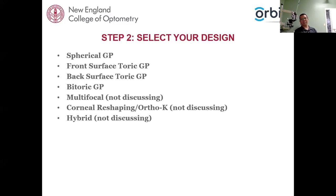Next, select your design. For corneal lenses, do we want a spherical GP — where both front and back surfaces have a spherical curve? A front surface toric GP — where the back surface is spherical but the front surface has a toric curve to correct residual astigmatism? A back surface toric GP — where the back surface has two base curves and the front is spherical? Or a bi-toric GP — where both front and back surfaces have two curvatures? There are also multifocal, ortho-K, and hybrid lens designs, which we won't discuss today.